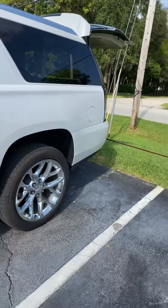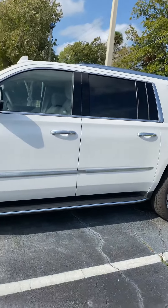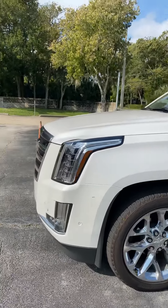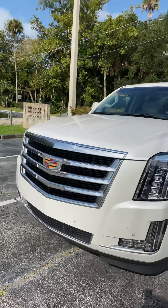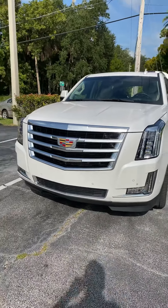Again, I'm Reno with Richie Cadillac, located at 932 North Nova Road. You can reach me at 386-236-5011. Stop on by and take a test drive — I think you'll be very well impressed. See you soon!